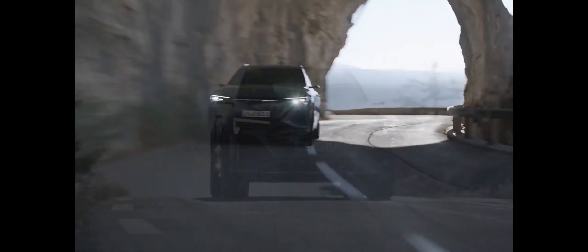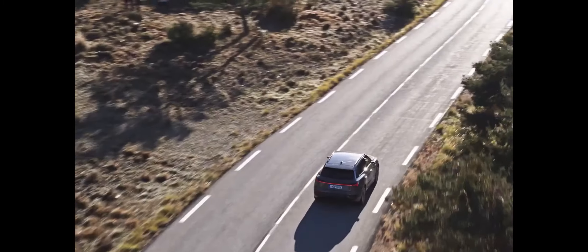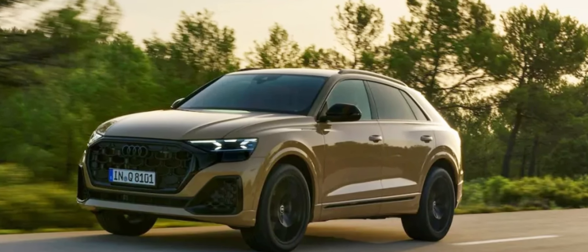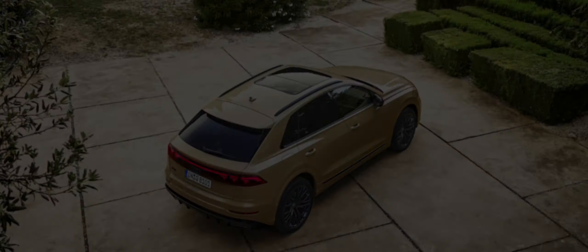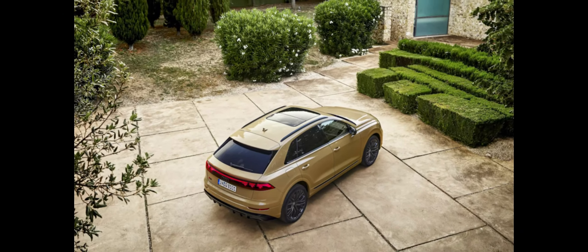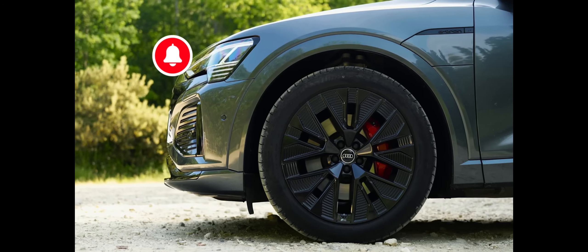The SQ8 still packs a twin-turbocharged 4.0-liter V8 that churns out a potent 500 horsepower and 568 pound-feet of torque. Like the lesser Q8s, the S model uses an 8-speed automatic and all-wheel drive, but also offers a torque vectoring rear differential and active anti-roll bars.